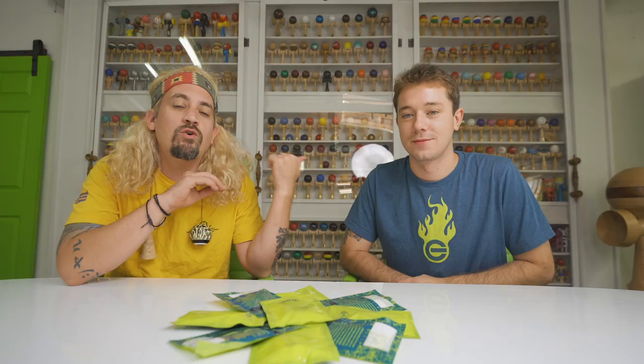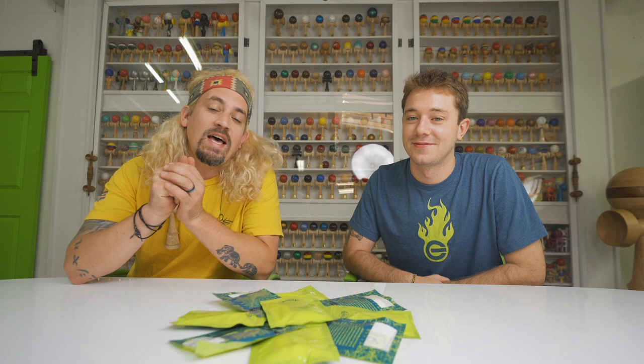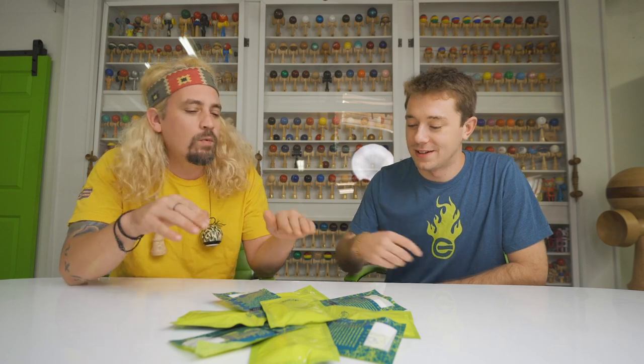What up everybody, welcome to another unboxing here in the Sweets Museum. I'm here with the one and only Cooper Eddie. What up everybody! We have a special product from Cooper that we're gonna be releasing on the Sweet site, and we have him here to talk all about it. Cooper Eddie, we have your newest Coop Straps — before we look at them,